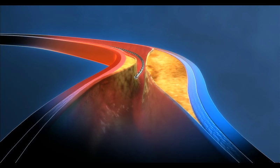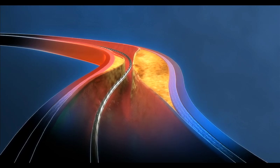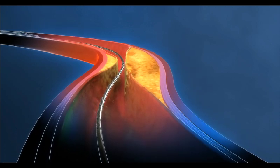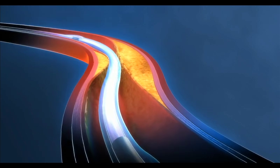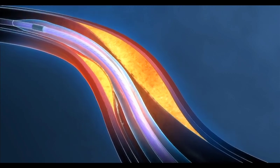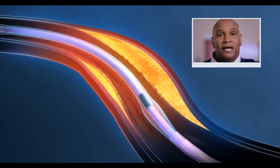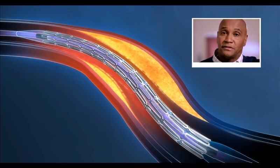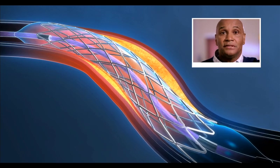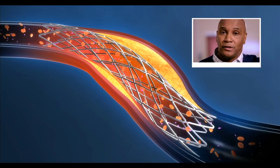When performing a PCI, the doctor inserts a thin, flexible guide wire into the narrow or blocked part of the coronary artery. Then the doctor pushes a long thin tube called the balloon catheter over the guide wire to the area of blockage. When the balloon reaches the blockage, the doctor inflates the balloon, which pushes the plaque against the artery wall, reopening the artery and restoring blood flow. In most instances, the doctor will permanently place a tiny wire mesh made of stainless steel or other metal alloys. This tiny wire mesh is called a stent, and it acts like a scaffold to hold open the inside of the coronary artery.